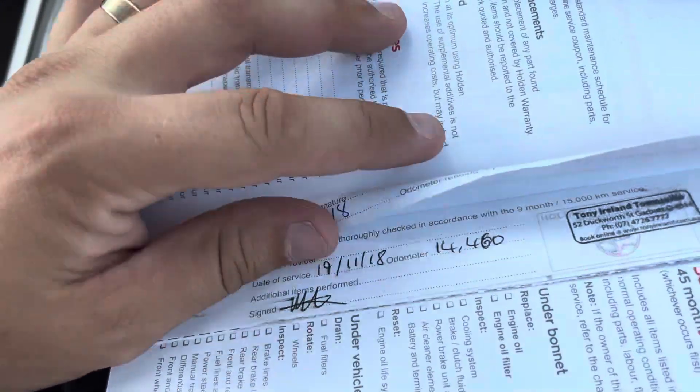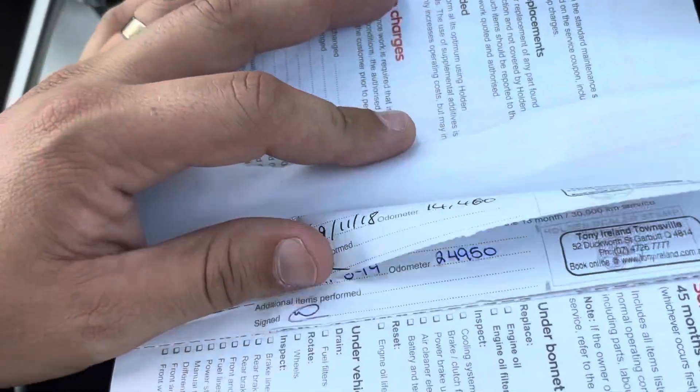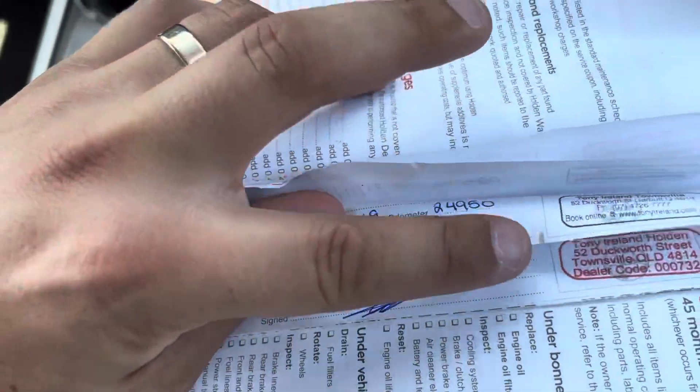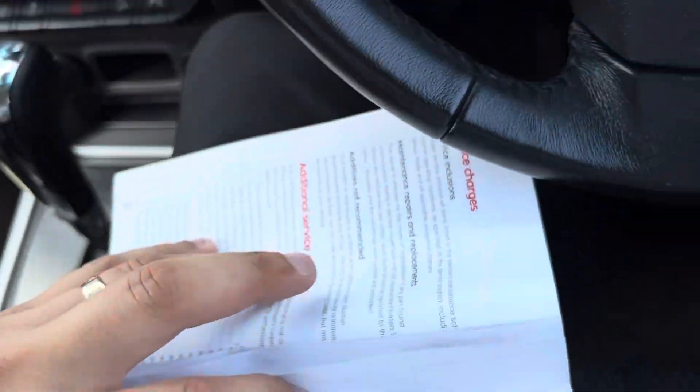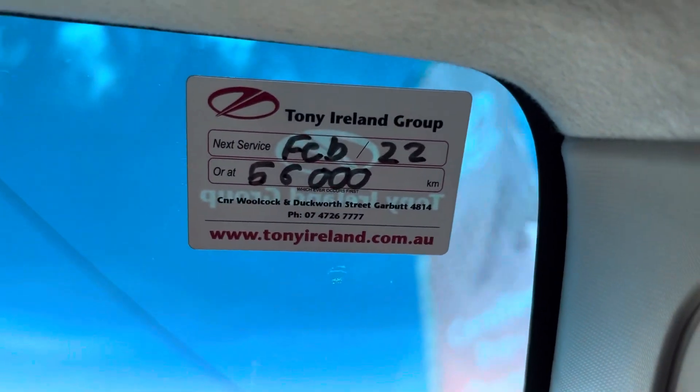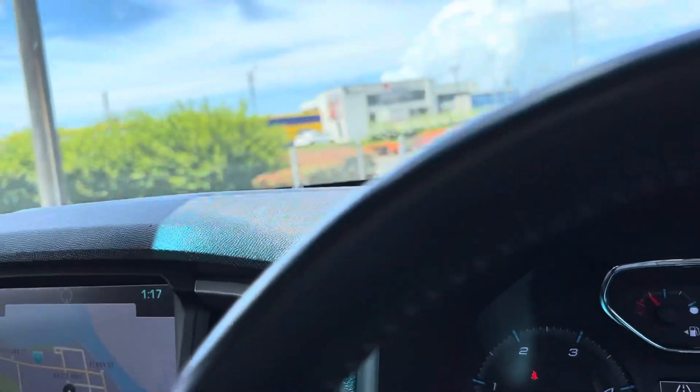Alright, so service history — we've got the first service there at 14,000, then 24,000, 33,000, and 40,000. And then it's not due until 66,000 kilometres. So a full service history there with the vehicle.